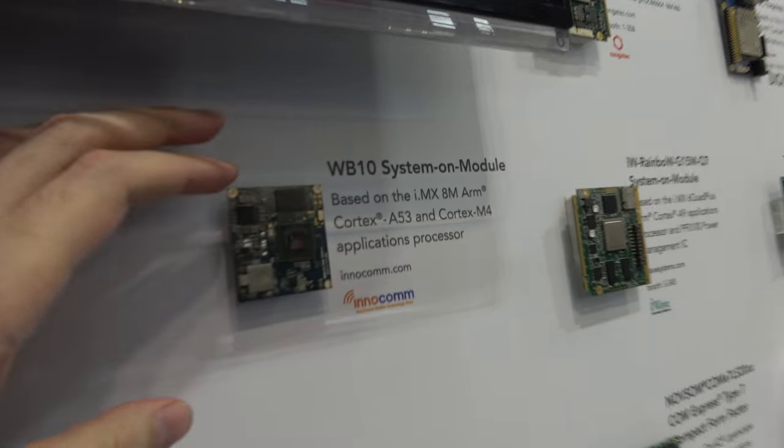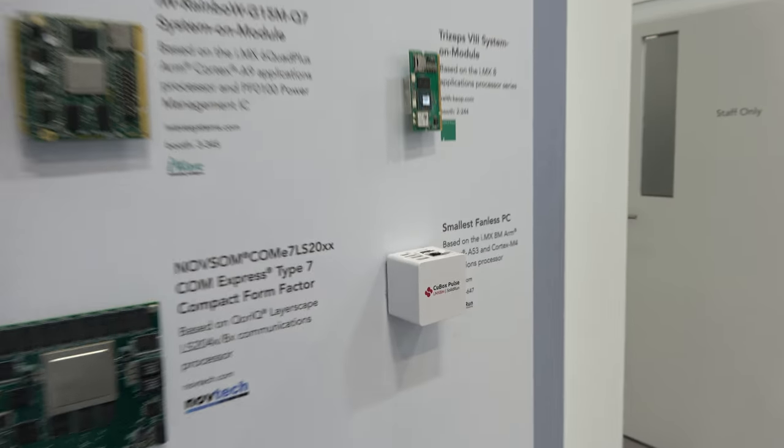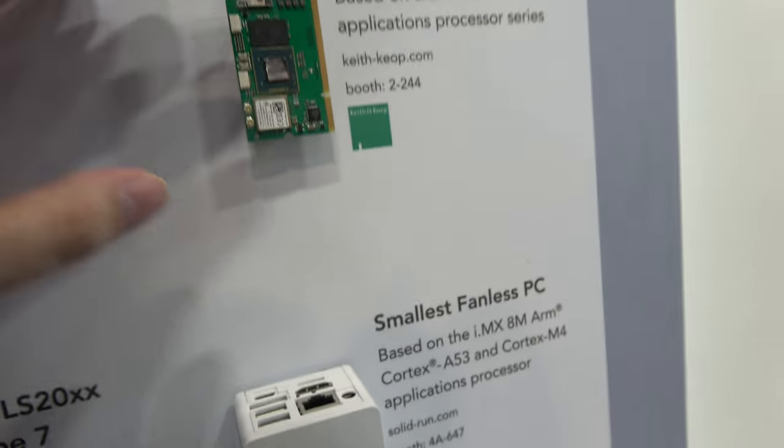At this show there are a bunch of boards being shown with the 8M, which means it's really shipping and available. These are our partners. About a year ago we approached all of our excellent SBC board partners, showed them what we were thinking for this part, and invited them to submit proposals. We narrowed it down to about 8 partners for early access, and we launched their boards and solutions the same day — at this event. Right here there's an interesting-looking box with the i.MX 8M, the Q-Box, and there's some i.MX 8 and 8X also.